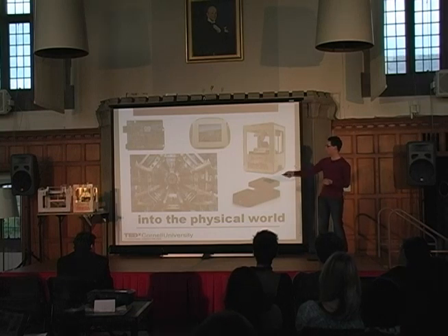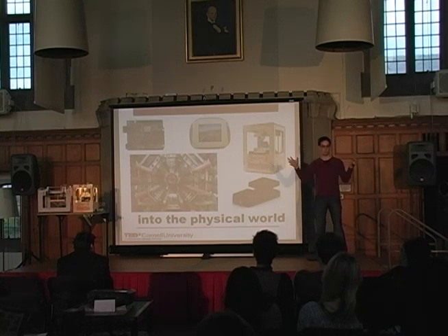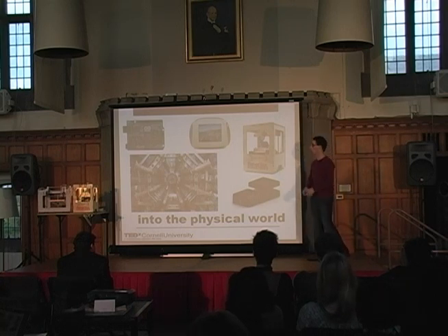This is the MakerBot 3D printer. It prints 3D objects for you — you put in a design, you design something on your computer or download it online, and a few minutes later you have a physical representation of what you just designed. That device is 100% open source. Instead of buying it from the company, you can put it together using the plans they put online if you want.